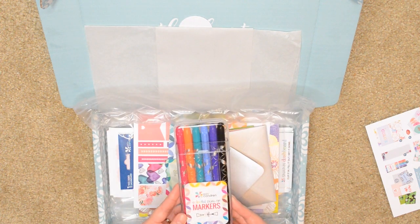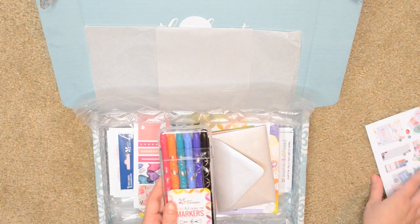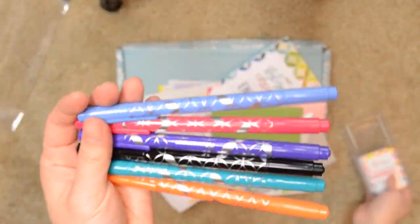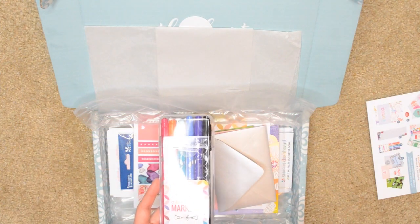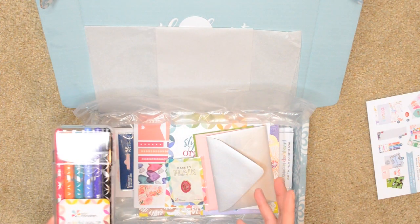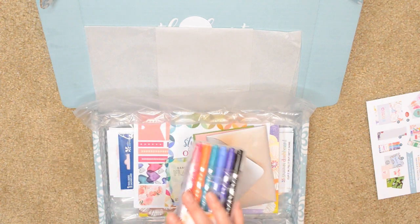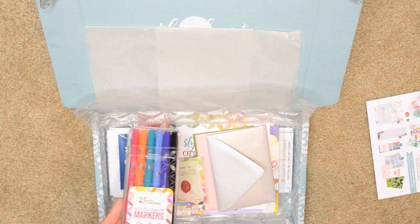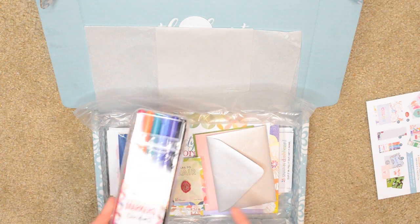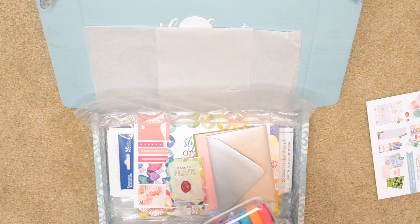The first thing in here are these colorful dual-tip markers. I just pulled up the Erin Condren website and the new items are on there now. With the box, you kind of get first dibs on new releases — none of this stuff had been released prior. They just put the new items on the website today, and this retails for $15.